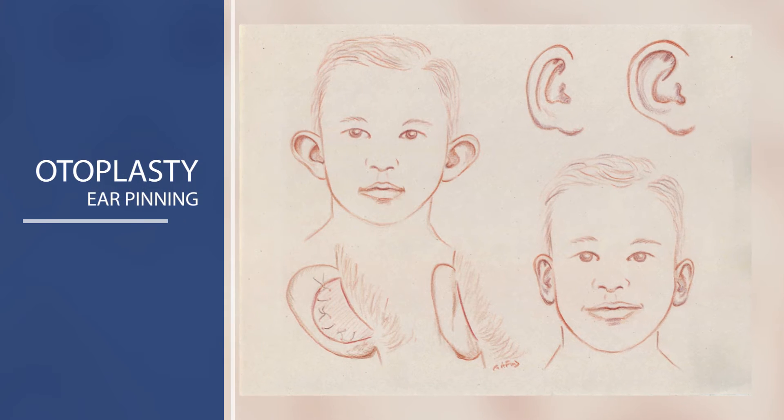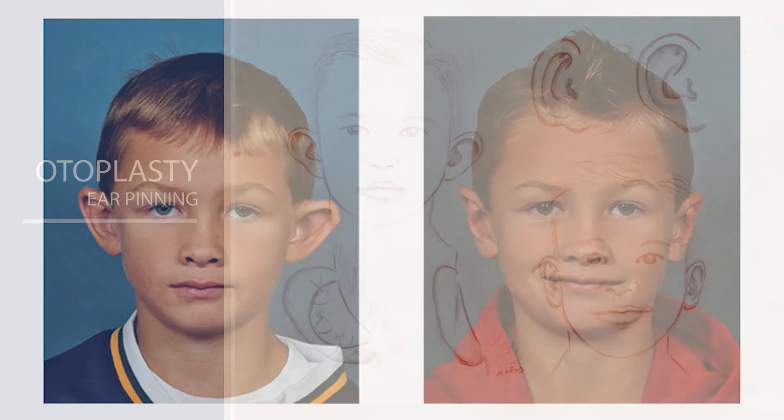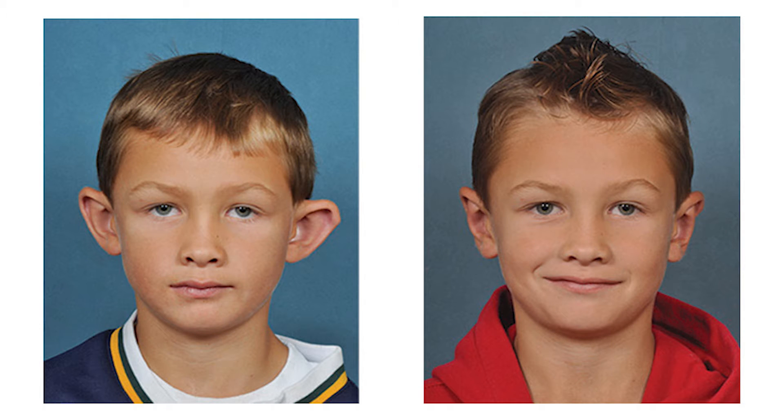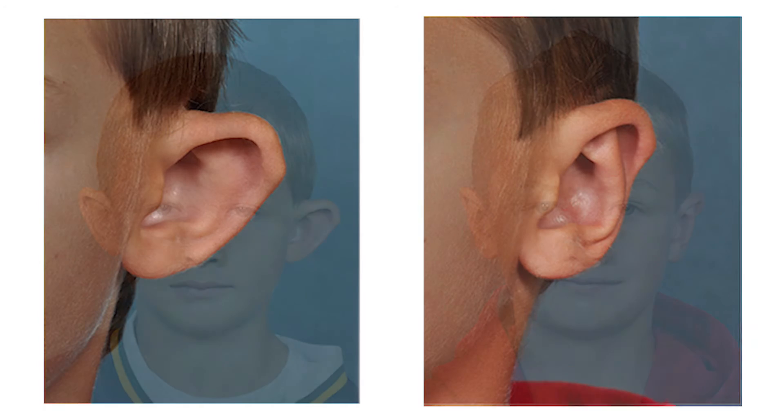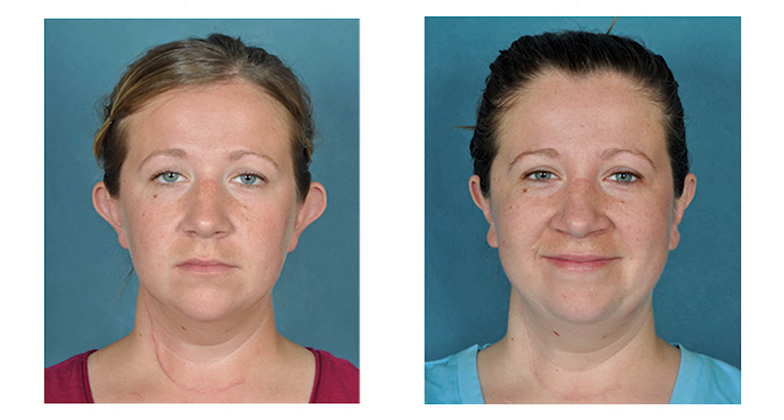We also offer ear surgery — pinning of the ears. For ears that stick out, we do an incision from behind the ear, rearrange the cartilage, pull it back into a more aesthetic position, and it heals up very nicely. I've had older patients come in who say their parents did braces for them, and that was great, but they wish they would have also helped them with their ears.